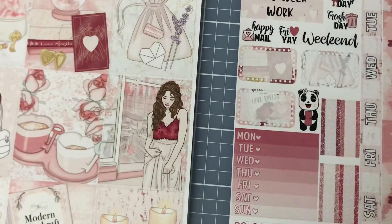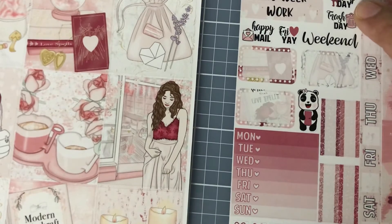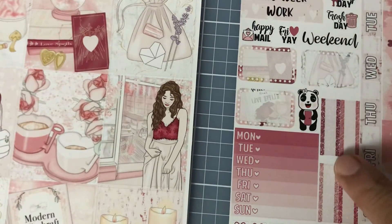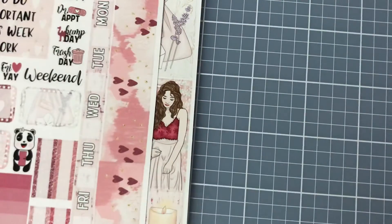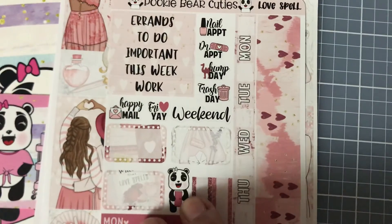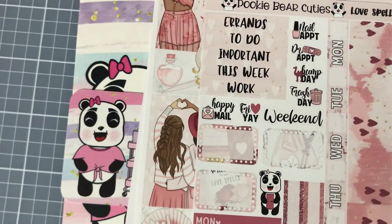I can also use these for my Hobonichi — nail appointment, doctor appointment, hump day, trash day — I'm going to use all of them. So that was it, that's what I got from Pookie Bear Cuties. I really, really like her shop — you should check her out!